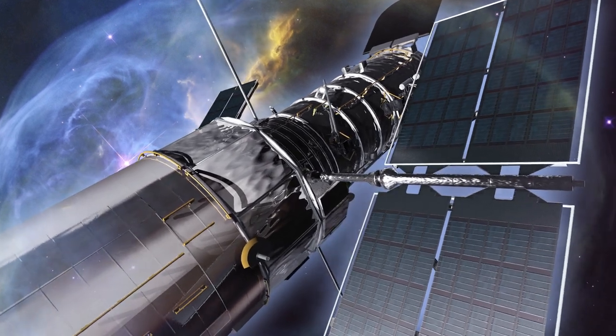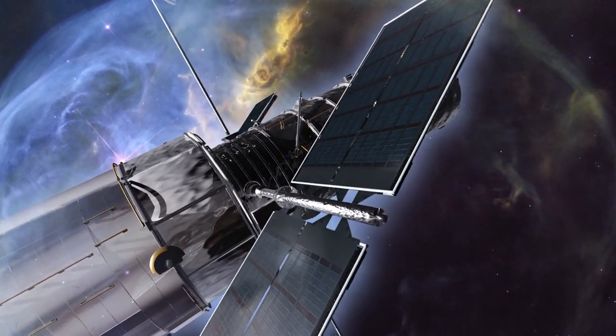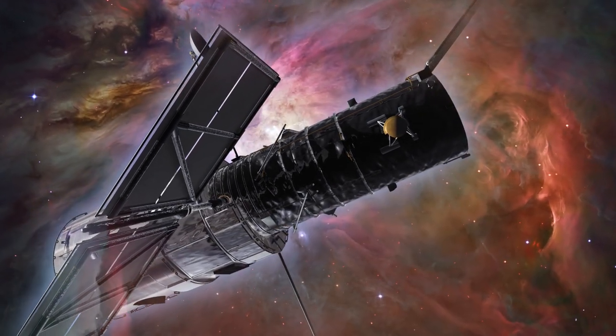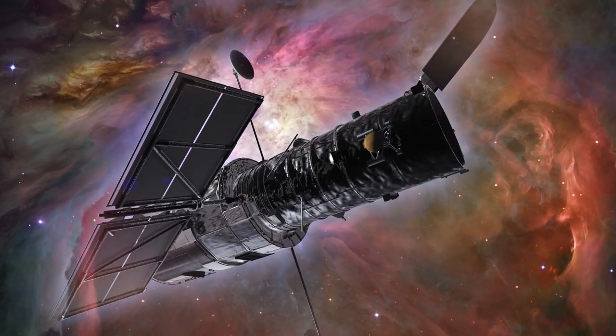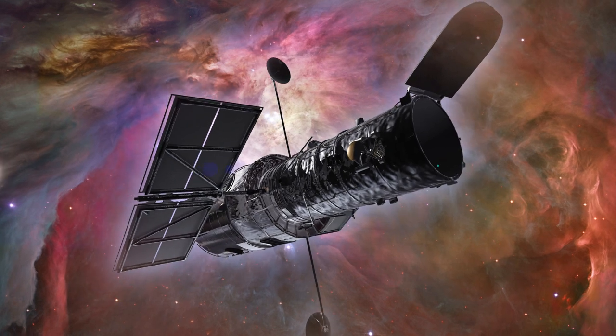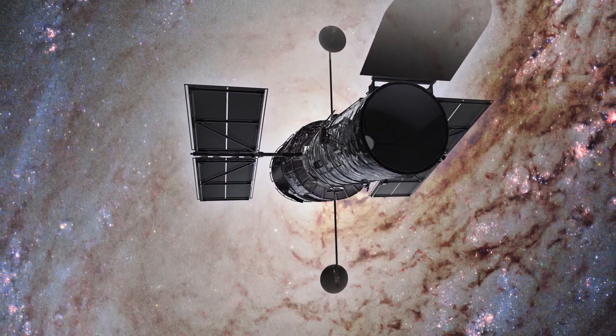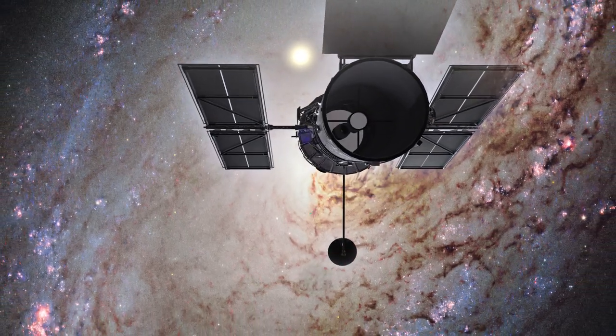Since it began operating, Hubble has changed astronomy forever. It has transformed the way the public sees the Universe, by presenting breathtaking and profound images of everything from newborn stars still in their nurseries, to the oldest known galaxies formed over 13 billion years ago.